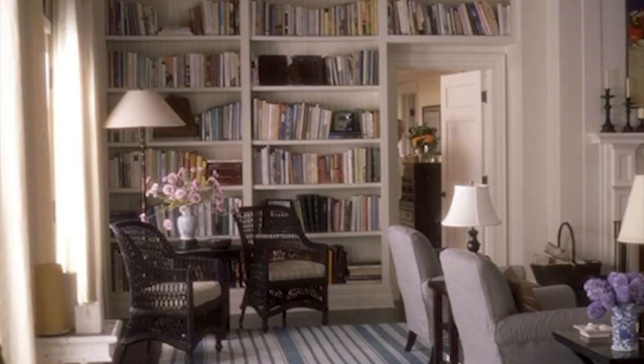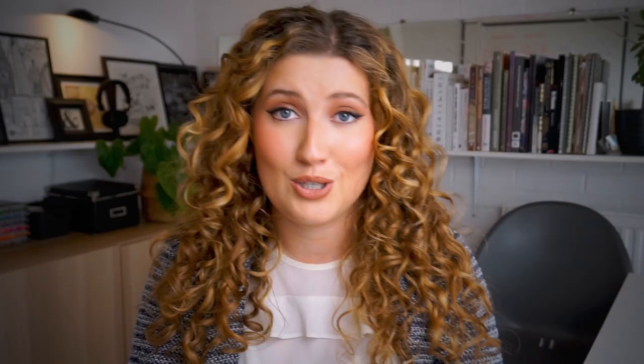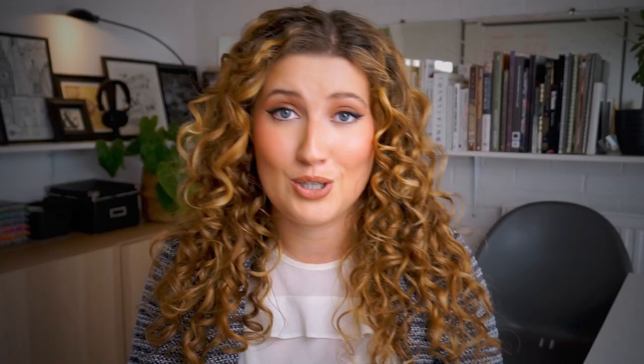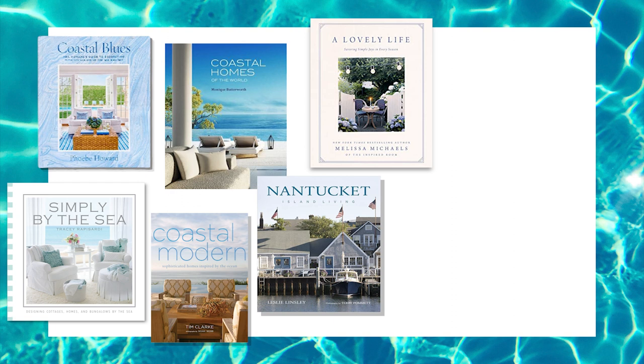To tie the coastal interior design style together, add home decor pieces like ornate model boats, blue and white chinoiserie vases, stoneware lamps, recycled glass ornaments, fan ceiling lights, or simple geometric chandeliers. Any grandma's house has some kind of chock-a-block bookcase, which really creates that cosy atmosphere. Built-in bookcases are fantastic for creating an expansive wall of books — display coastal titles like Coastal Blues, Coastal Modern, Simply by the Sea, Nantucket Island Living, and even Rick Stein at Home — who is basically a coastal grandad — along with a collection of coastal magazines.